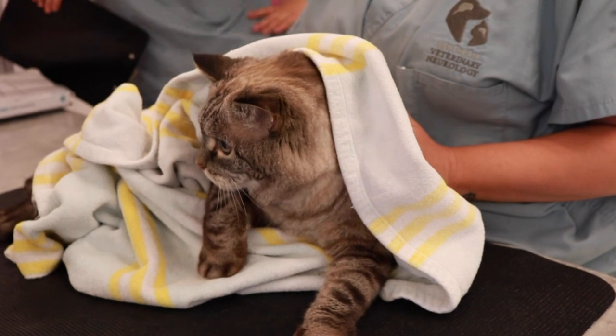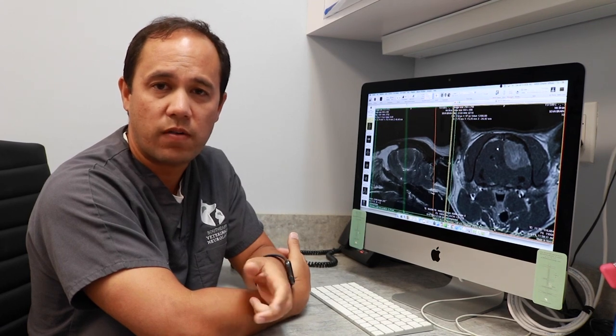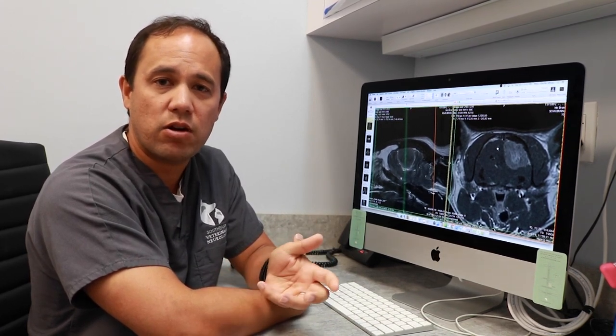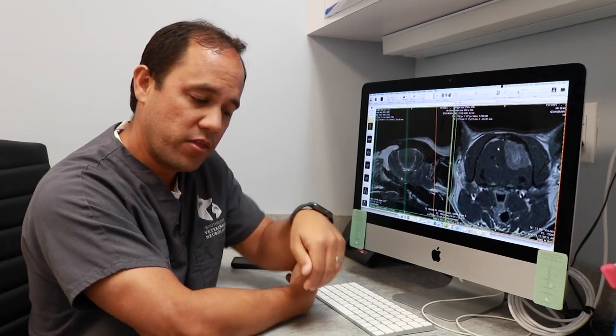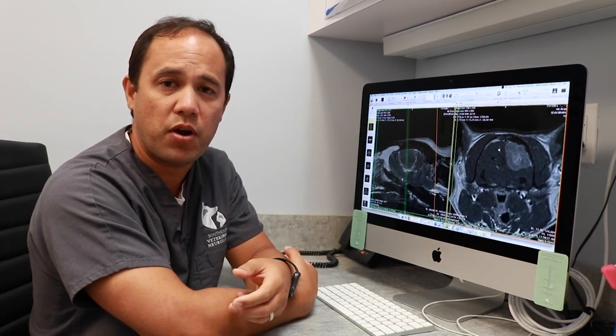When we have an animal that has behavior change, walking in circles compulsively in one direction, blindness on the opposite side of the body, decreased sensation — sometimes we can even see postural reaction deficits where the limbs won't replace. We didn't see that in Sam today, but those all suggest a problem in the right front part of the brain.